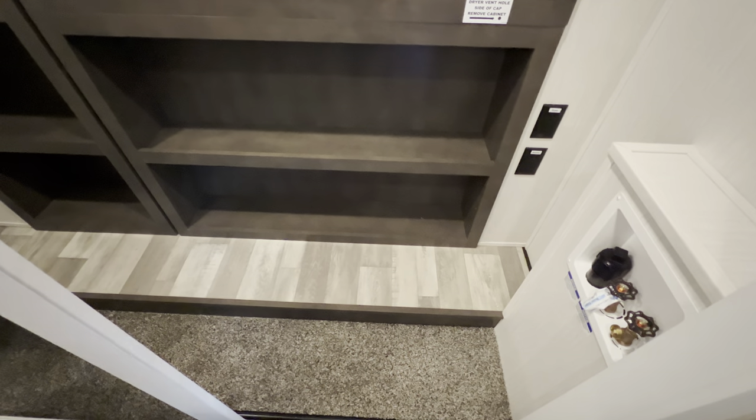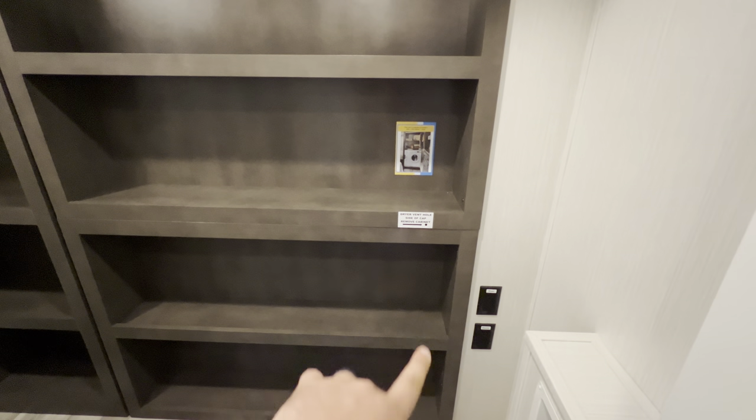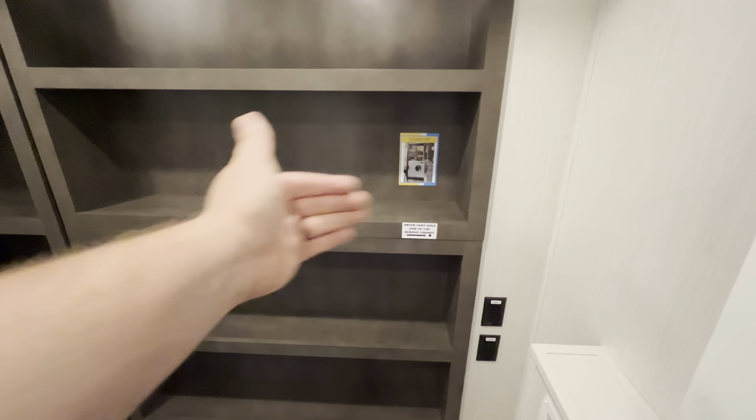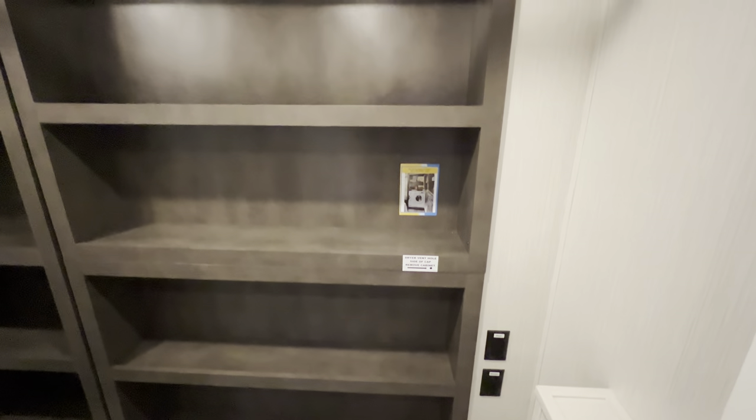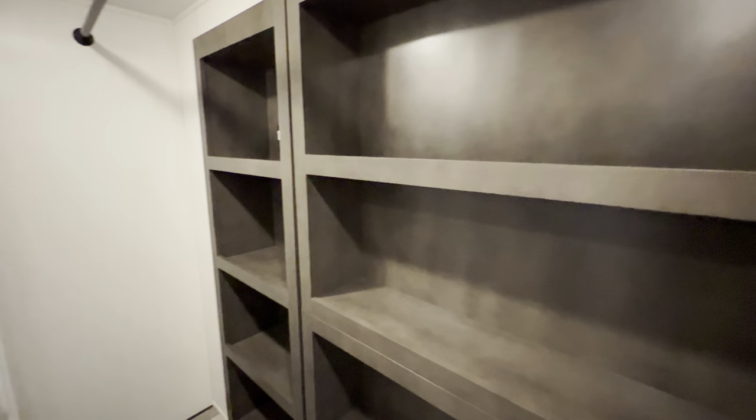You're also prepped for a fully stackable washer and dryer. If you do put the washer and dryer in, you can actually remove this section for your dryer vent. But if you don't have one, it doesn't waste any closet space — I like how they did that.